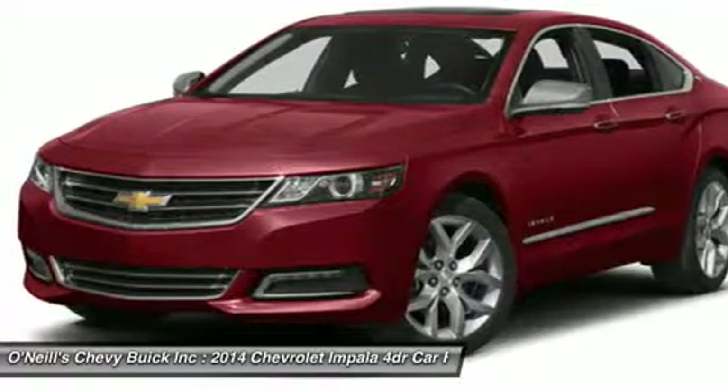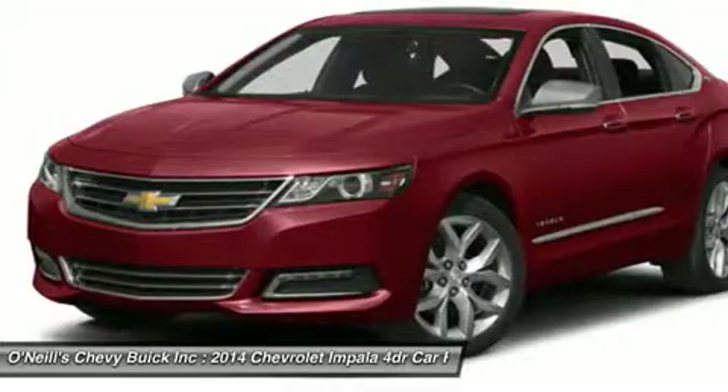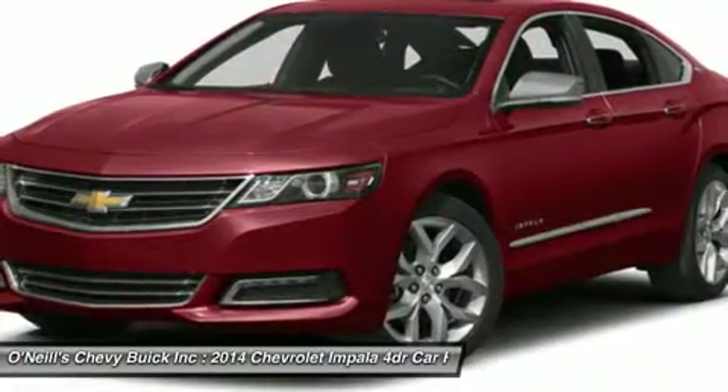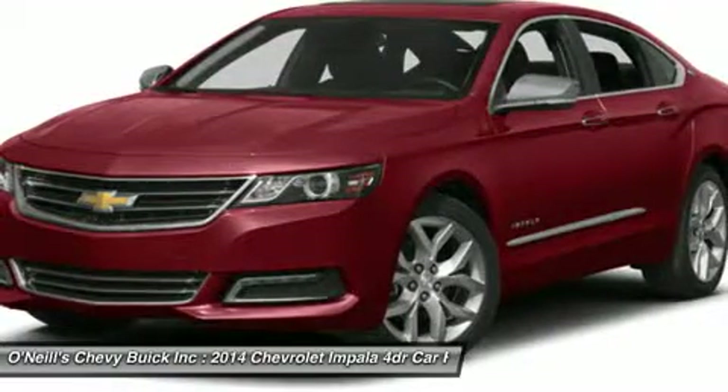And with thoughtful design along with ingenuity, the 2014 Impala is spacious and comfortable, offering ample room for five passengers. At the heart of Impala is the acclaimed 3.6L V6 engine boasting 305 horsepower.